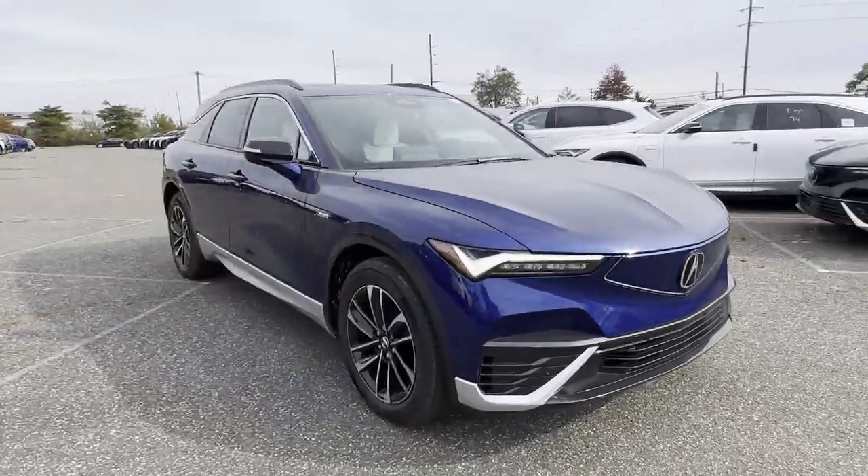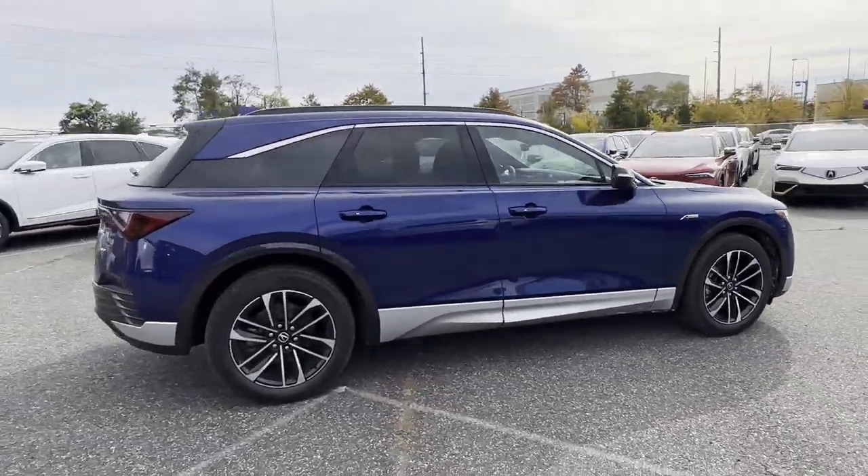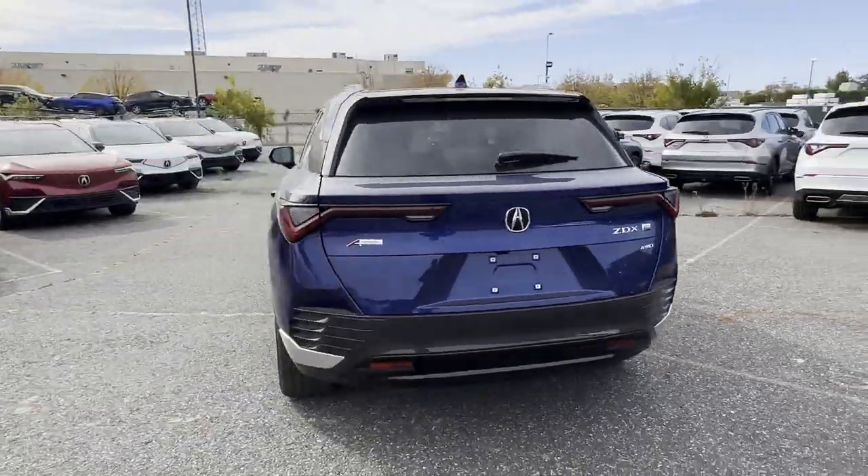2024 Acura ZDX. This SUV offers space as well as power and performance. If you're looking for extras, look no further than these built-in features.